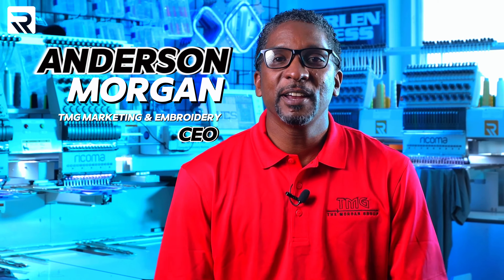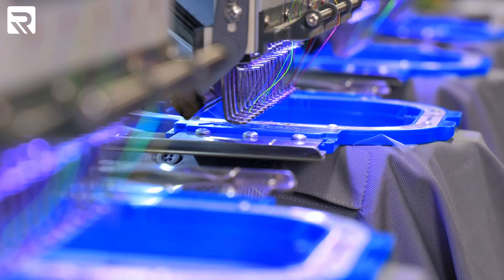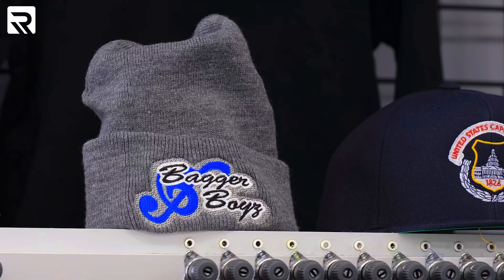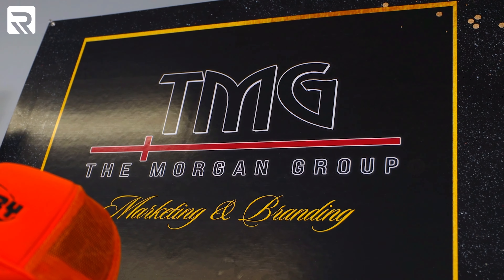My name is Anderson Morgan Jr. I grew up in Baltimore County, Maryland. I am a serial entrepreneur. In 19 and a half years, this is my sixth business — from saltwater aquariums all the way to building motorcycles, to trash, to custom Harley Davidsons. The name of my company is The Morgan Group Marketing and Embroidery.